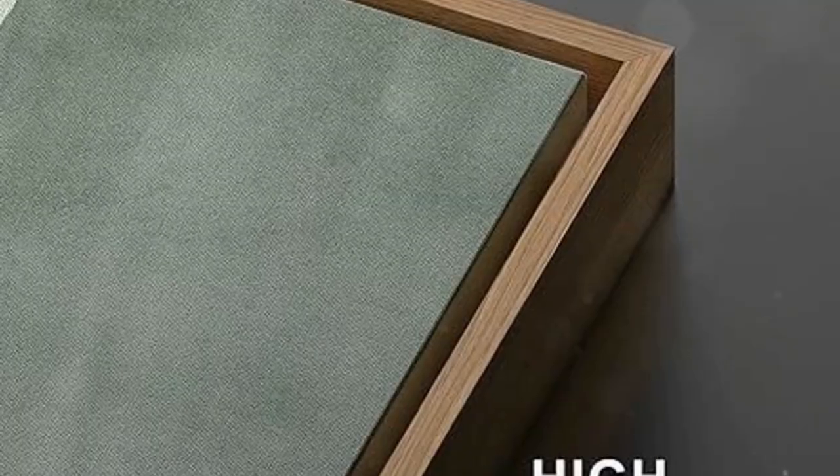Every room needs a statement piece, and these framed art prints are it. The abstract design is so eye-catching and adds a touch of modern elegance to any space. Hang them together above a sofa or even in your bedroom to create a focal point.